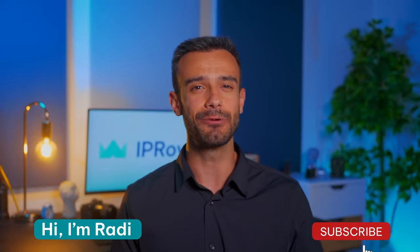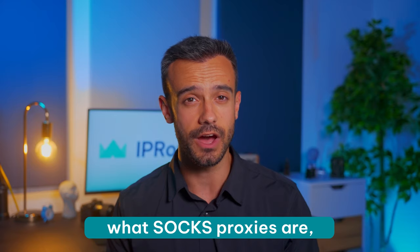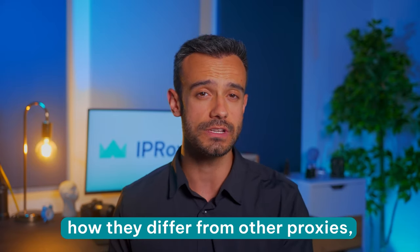Hi, I'm Raddy and today we'll explain what SOX proxies are, how they differ from other proxies, and why they're beneficial for your online privacy.